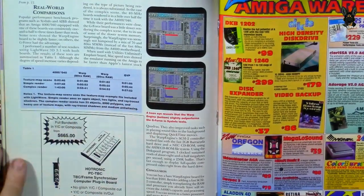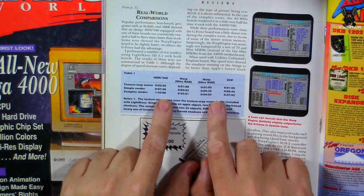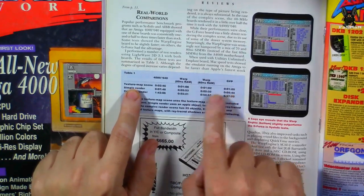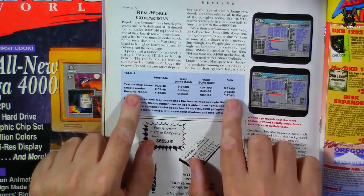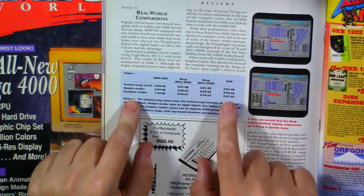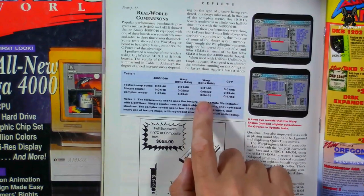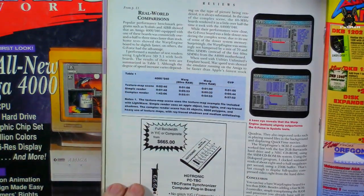Here are some benchmarks comparing those accelerators. For texture map rendering the difference isn't huge — you won't notice the extra few seconds. For a complex render, the GVP actually isn't a bad choice unless those are minutes rather than seconds. If they are minutes, then you really want the Warp Engine. Just make sure if you've got an Amiga 4000 that the card will actually work in it.